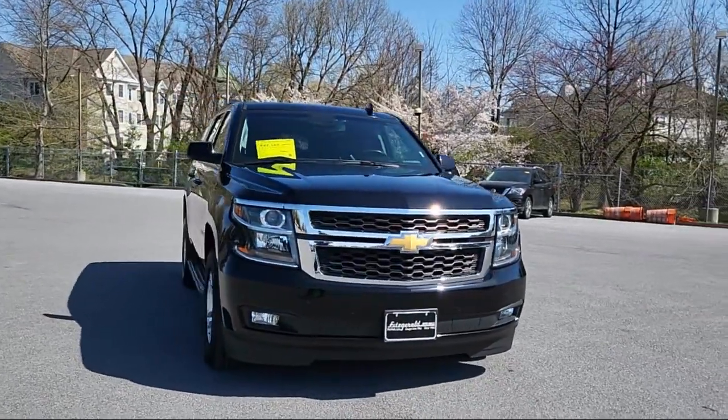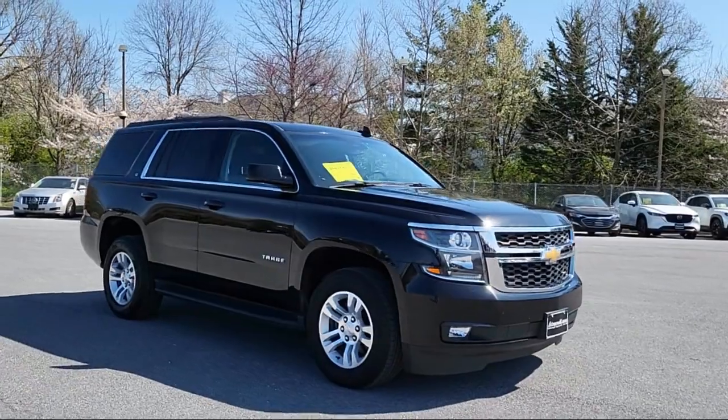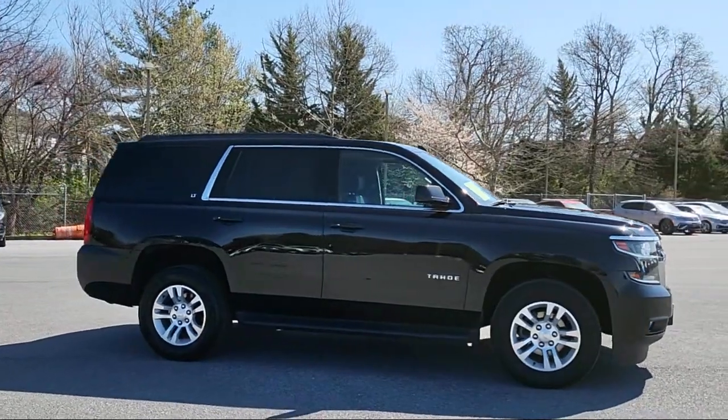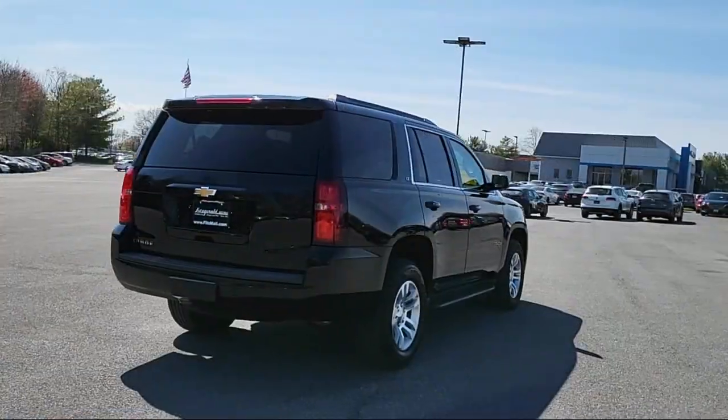It comes equipped with in-dash single-disc CD, power door locks auto-locking, emergency rear locking retractors, dual front air conditioning zones, Sirius XM satellite radio, rear view camera system, and trailer stability control.